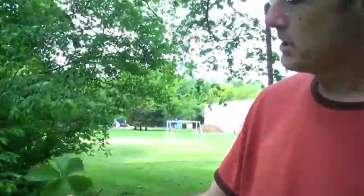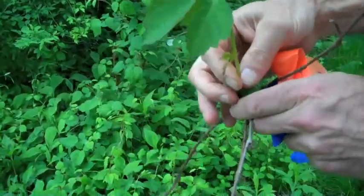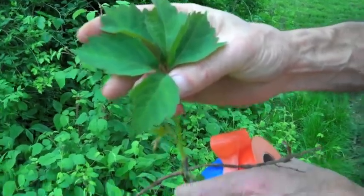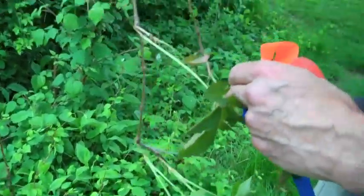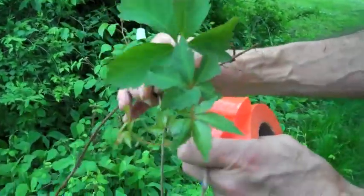This is Virginia creeper, and you might be worried because I'm holding something that looks like poison ivy. But you see, it has five leaflets instead of three — so that's a native vine. It grows up trees or just spreads across the lawn; I'm sure you have it in your backyard somewhere.